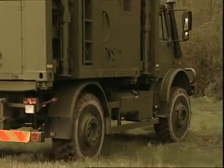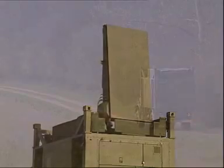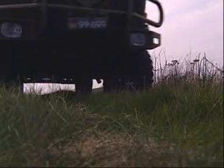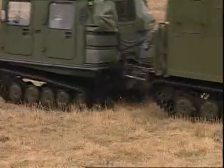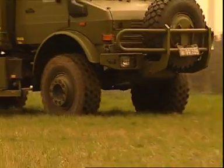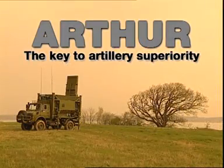ARFA's unique mobility, flexibility and cost effectiveness have been recognised in the market. As of January 2001, about 45 systems have been sold in five countries worldwide. Several more armies are currently showing interest or evaluating the system. ARFA is a weapon locating radar specifically designed for modern land warfare in which high mobility and rapid response are force multipliers. ARFA — the key to artillery superiority.